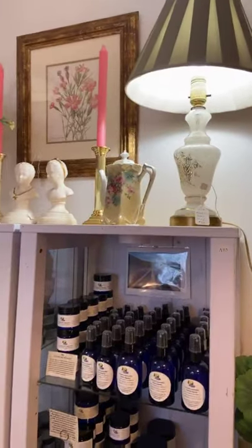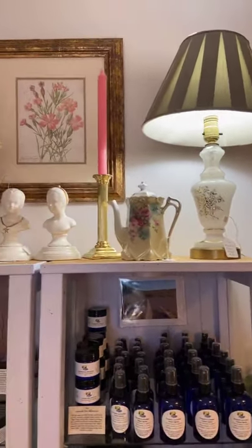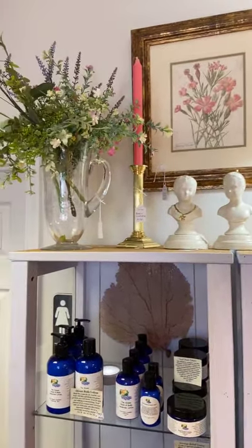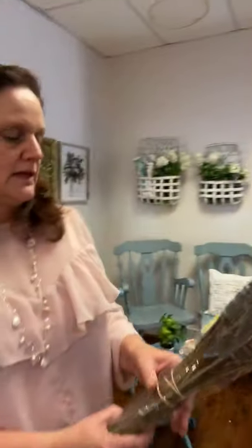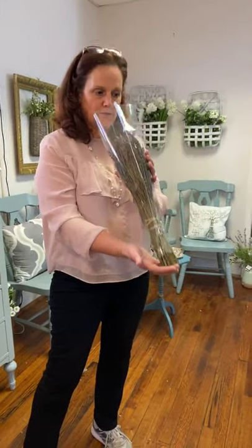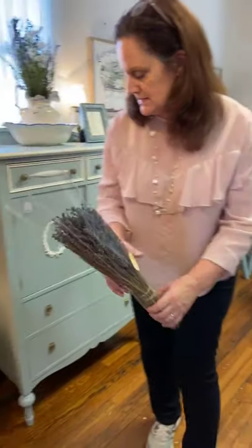If you see anything you have questions about or want pricing on, just put a comment below and we're happy to answer. Sorry if you've been trying to call — we'll get to you shortly. This is dried lavender grown in Colorado — it's the French lavender. These bundles are $22 and there's lots and lots in there.